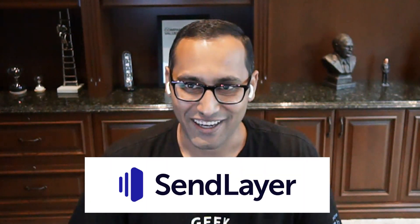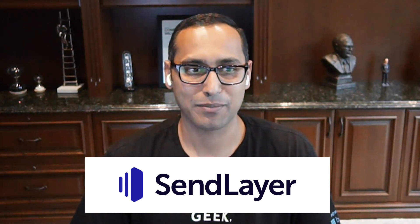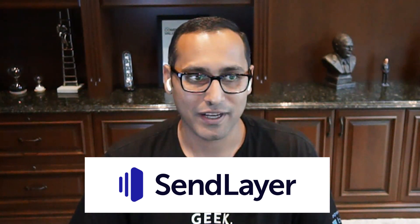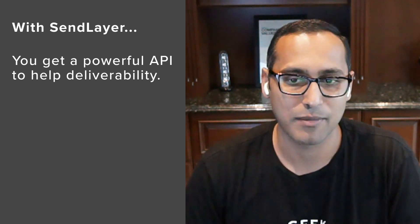Number one is SendLayer. SendLayer is one of the most powerful email deliverability platforms for WordPress users, and it tops my list of the best SMTP services because they have a very powerful API that ensures the highest email deliverability.